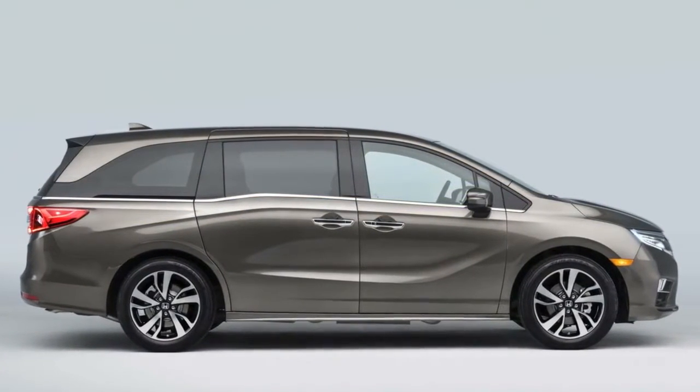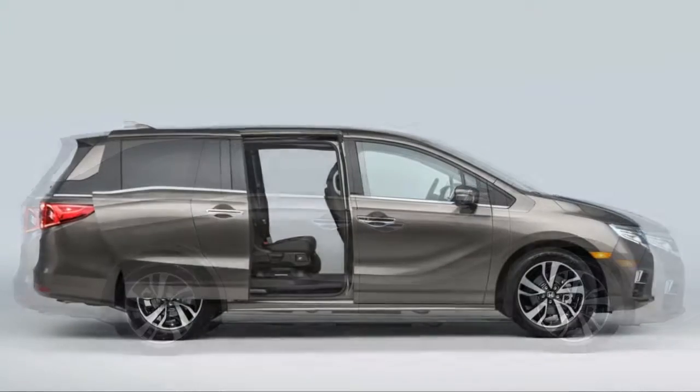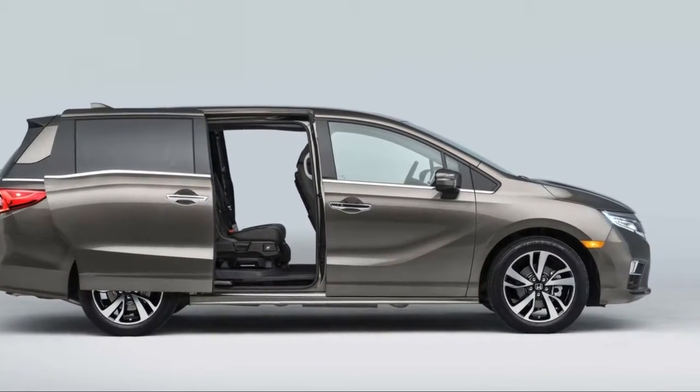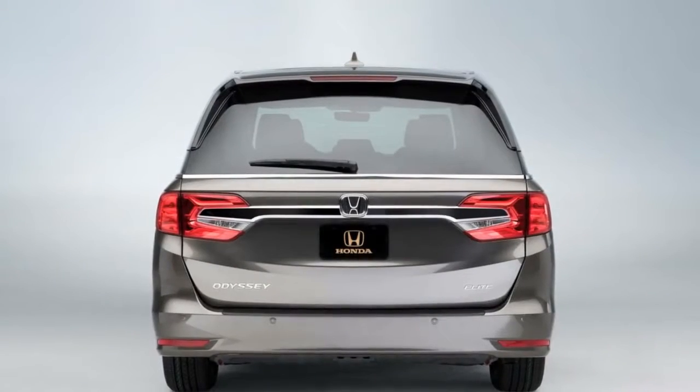The rear entertainment system has a 10.2-inch screen mounted in the ceiling and can stream PBS Kids, Spotify, and other feeds via the minivan's Wi-Fi system, public internet, or your mobile provider.